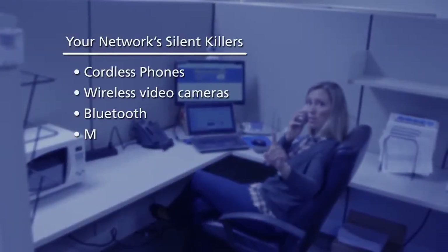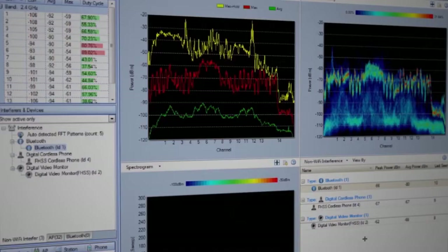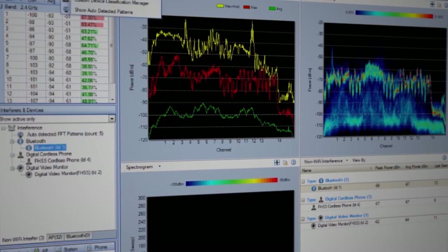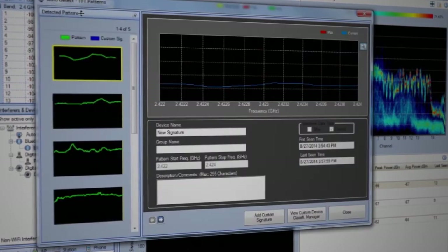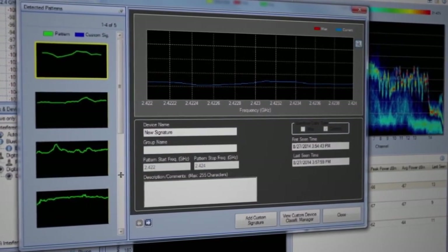Such as cordless phones, wireless video cameras, or even microwave ovens — these culprits can be a bigger problem than most people realize. No more squinting at squiggly lines trying to figure out what it all means. The AirMagnet Spectrum XT not only has the industry's largest classification database, but it also has auto pattern recognition built right into it.